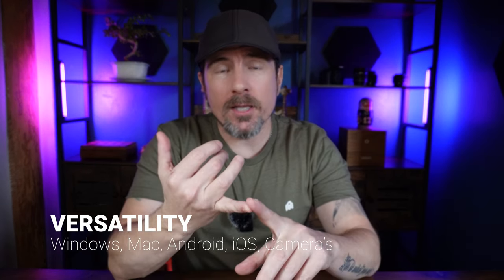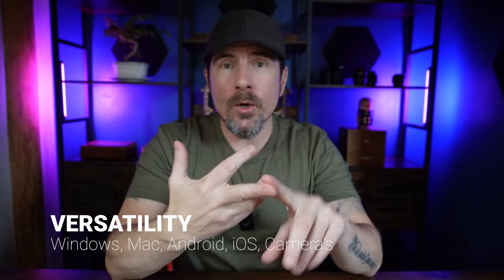Number nine is the versatility of the DJI mic. It works with iOS, Android, Windows, Mac, and all types of cameras. So if you are upgrading your devices, you know that this wireless mic system is going to work with those devices. So that gives you a little bit of peace of mind.